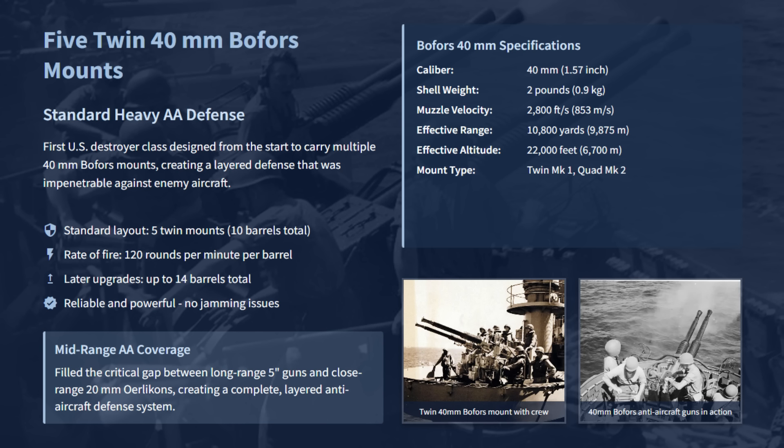Earlier U.S. Navy destroyers had a wide firepower gap between the long-range 5-inch guns and the lightweight 20-millimeter Oerlikons. The Fletcher-class closed this gap by being the first U.S. destroyer class designed from the start to carry multiple 40-millimeter Bofors mounts. The standard layout of 5 twin 40-millimeter mounts, or 10 barrels total, provided dense and vastly superior mid-range AA coverage compared to earlier destroyers. The sheer rate of fire of 120 rounds per minute per barrel proved decisive against incoming aircraft, especially the kamikazes in the final years of the war.